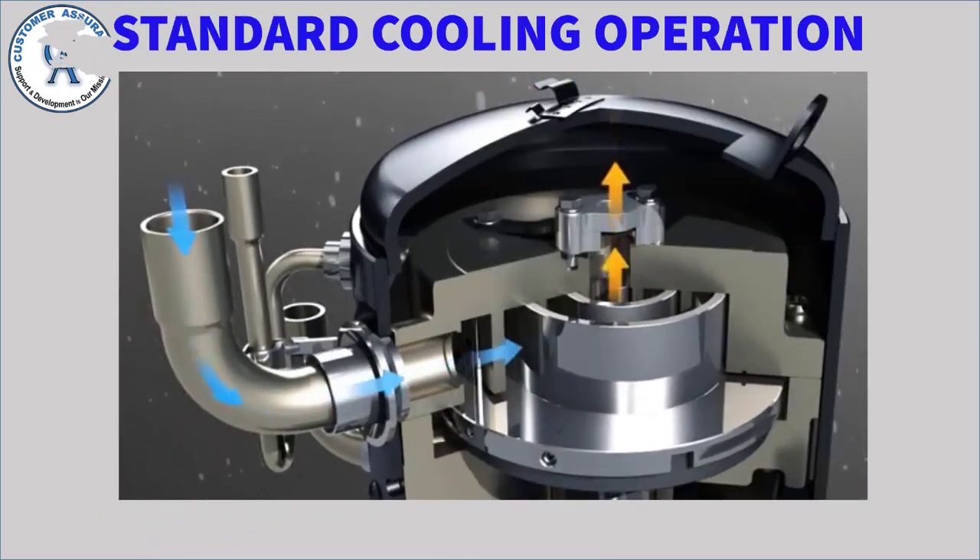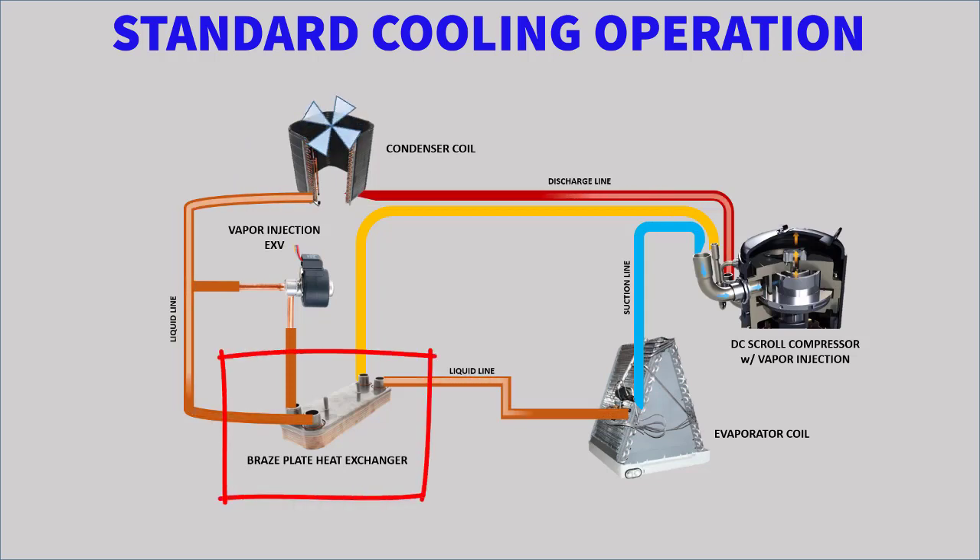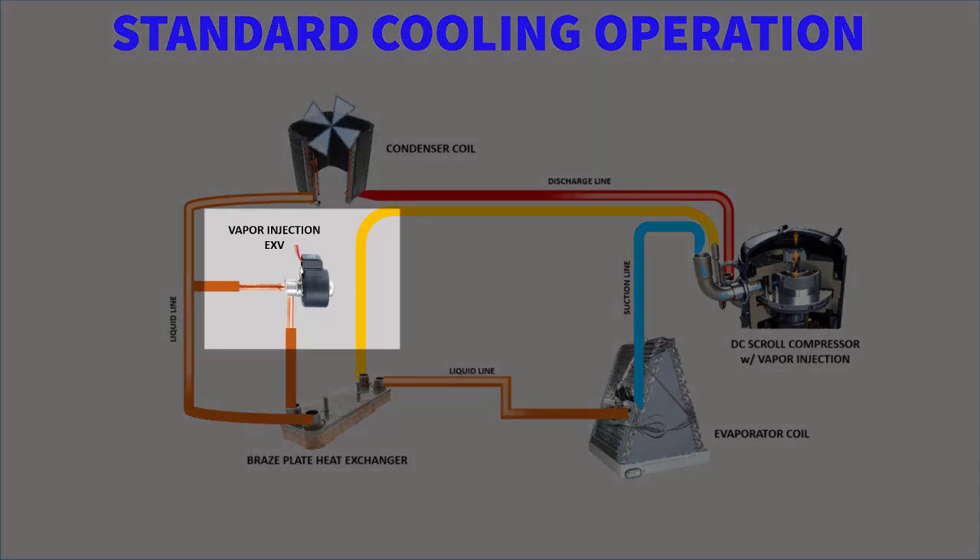On a standard call for cooling, the variable speed scroll compressor will be ramped up by the VFD to the required speed based on the demand. High-pressure refrigerant from the compressor will travel down the discharge line and into the unit's condenser coil. The condenser fan motor, which is controlled by the VFD, will help the condenser reject the heat, superheating the refrigerant and eventually condensing it. If the system is properly charged, the liquid refrigerant will be sub-cooled as it exits the condenser coil. The sub-cooled liquid leaving the condenser is routed through the braze plate heat exchanger and from the liquid service valve into the liquid line on its way to the system's evaporator coil. With the vapor injection EXV closed on a standard cooling call, the braze plate heat exchanger has no impact on the system's operation or capacity.